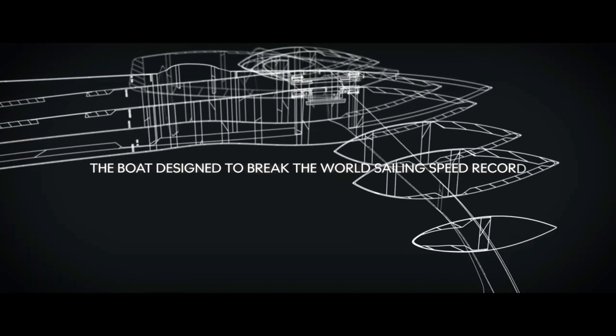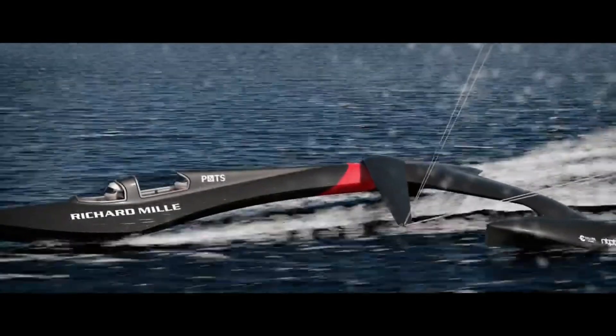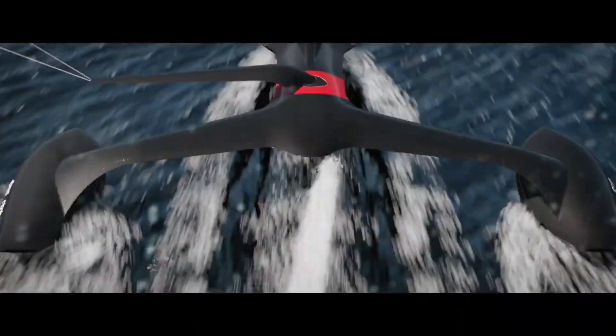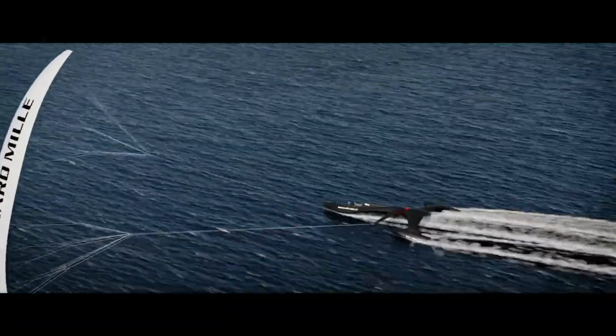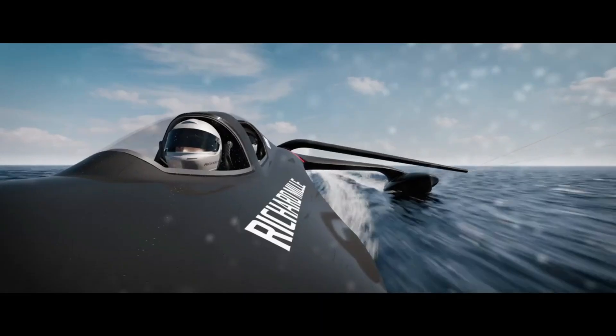SP80 Lake Geneva is a project that aims to break the world sailing speed record by reaching 80 knots with a boat powered only by the wind. The boat is designed by a team of engineers and students from EPFL, a leading Swiss university. It has a unique shape that allows it to fly over the water on three hydrofoils, reducing drag and increasing speed.